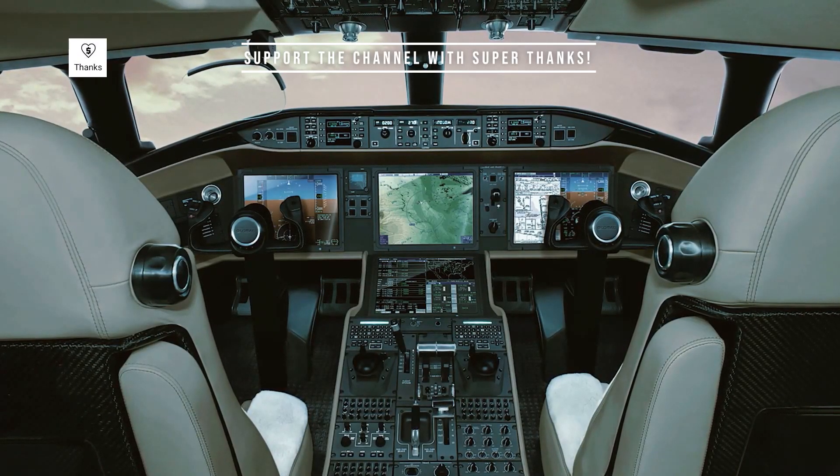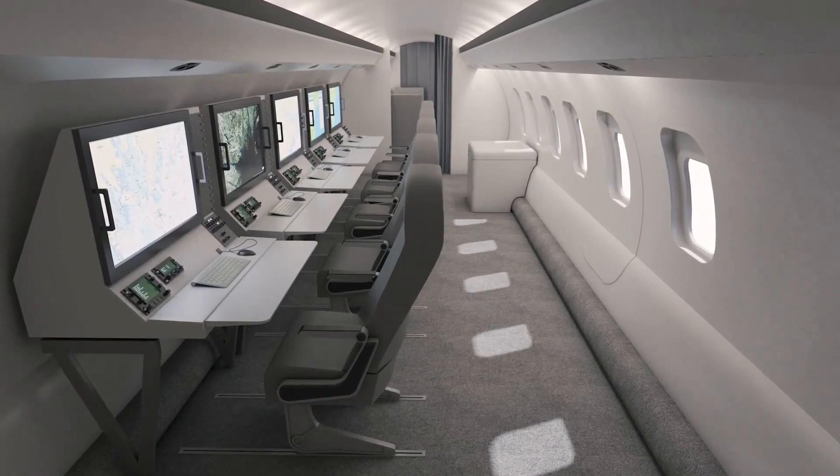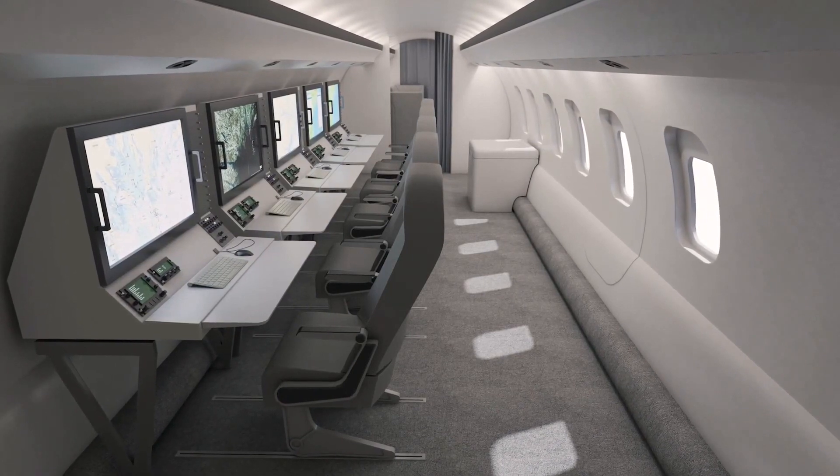While GlobalEye has five operator stations, it can also be operated without any onboard operators, streaming its surveillance output to ground-based stations instead.